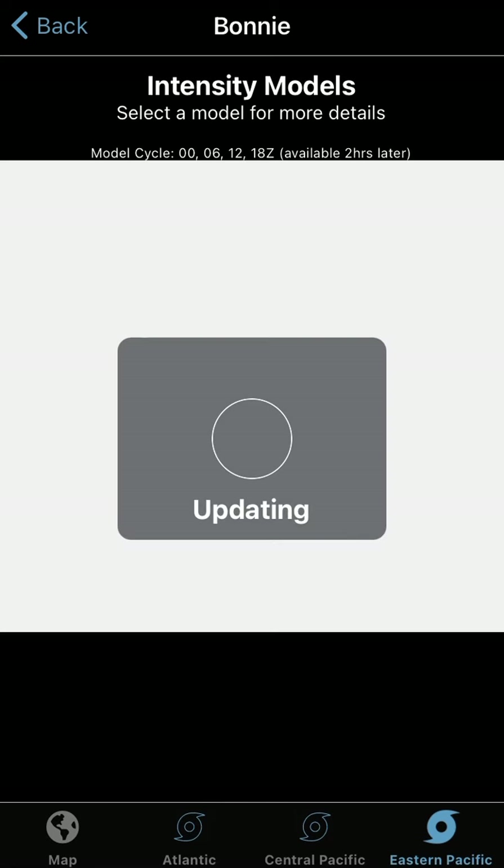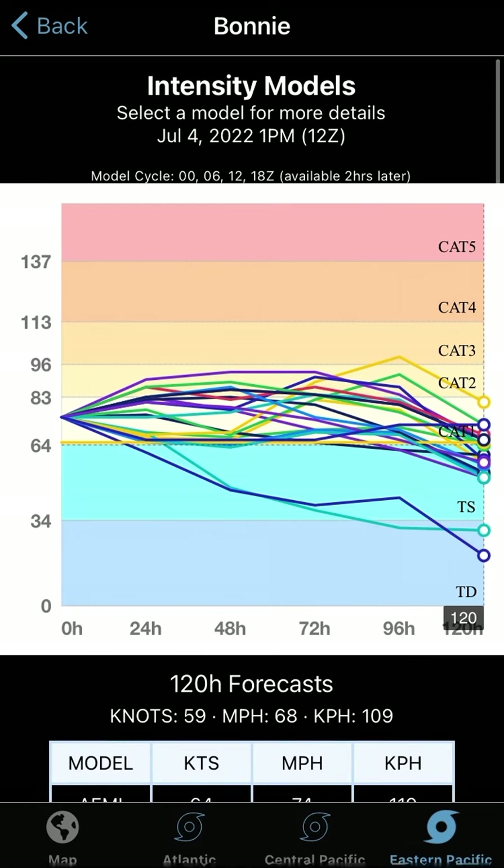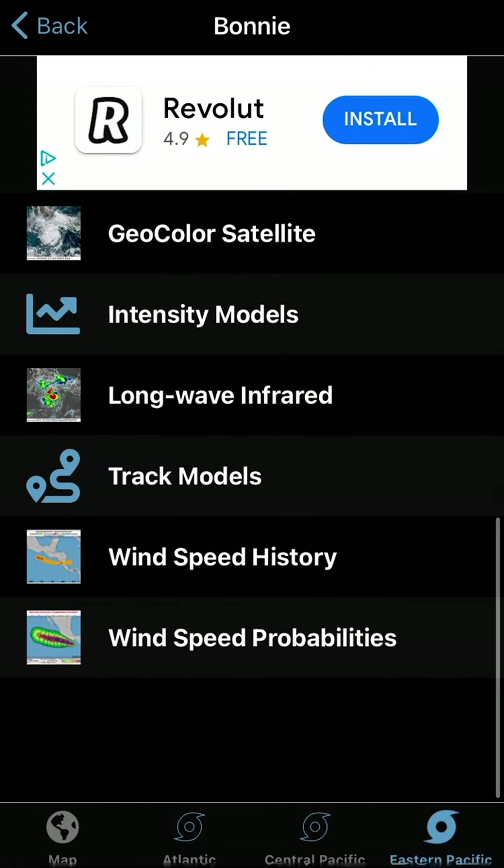Let's have a look at the intensity models and see what intensity the storm looks like it's going to reach. They've definitely backed down quite a bit now as you can see, going for a category-free peak. Most models are going for cat 1 to high-end cat 1 as of now, and they're probably going to keep it at that.